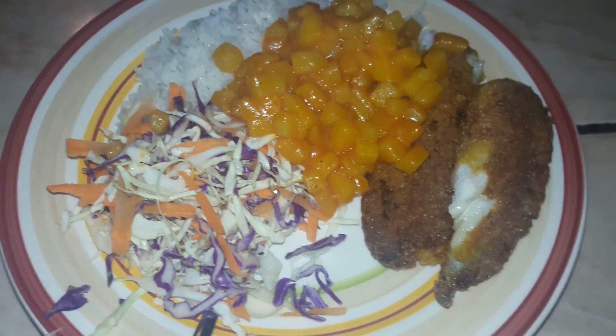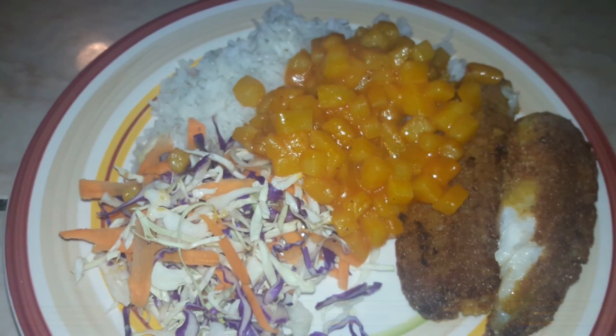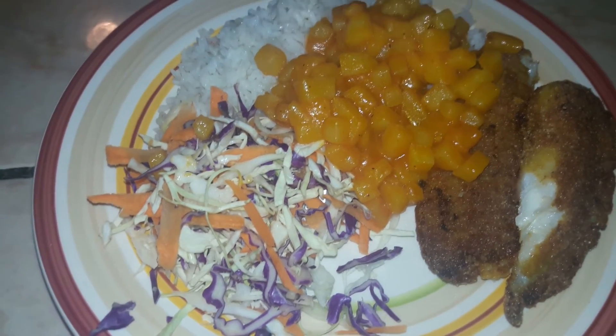Dinner tonight: some breaded tilapia, some skillet potatoes in sauce over rice, and then coleslaw but without any dressing on it or anything.